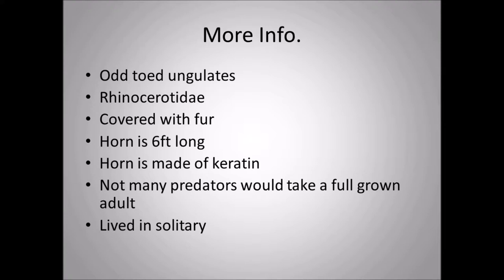Elasmatherium belongs to the odd-toed ungulates — meaning odd-numbered toes like one, three, or five. I believe it is three-toed. And of course, Elasmatherium belongs to the rhinoceros family of today.